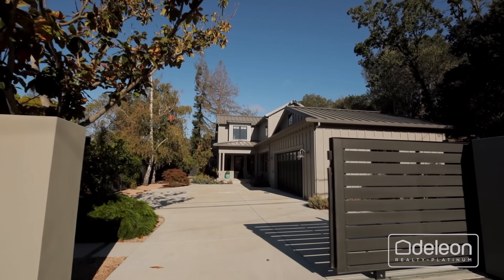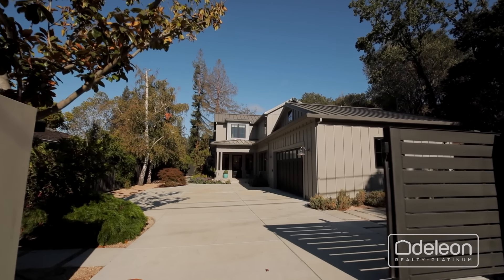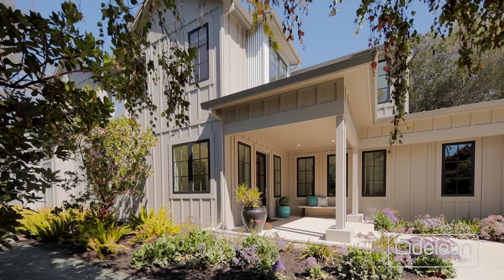Daily on Platinum is excited to present this incredible new listing at 1868 Valparaiso Avenue in beautiful Menlo Park, California.